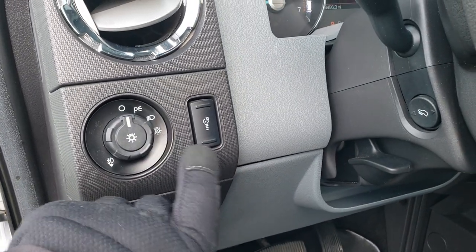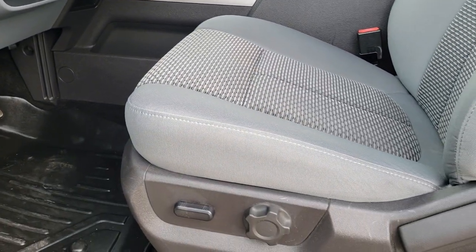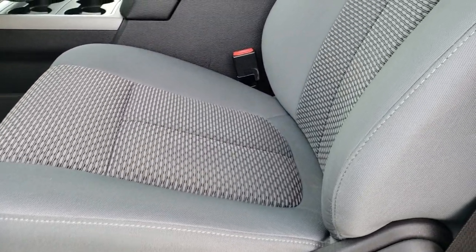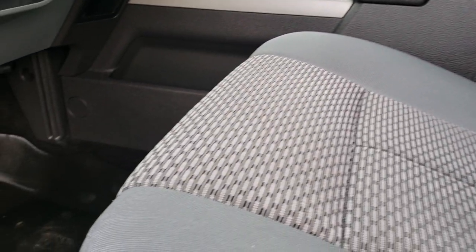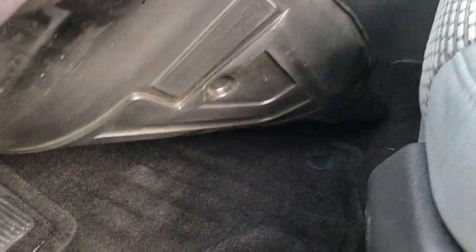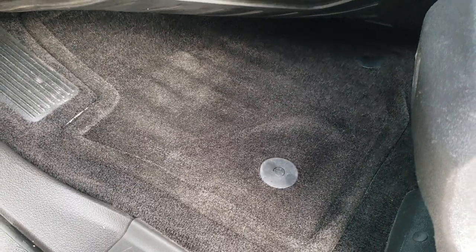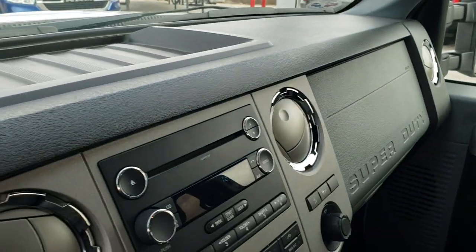This one has the auto headlamps, power pedals, and the XLT package gives you the gray cloth interior. There are no rips and no tears on these seats. They do come with side curtain airbags, and it does have the bucket seats. We have Max Liner all-weather floor mats, and we also have the factory floor mats underneath — so double win right there.